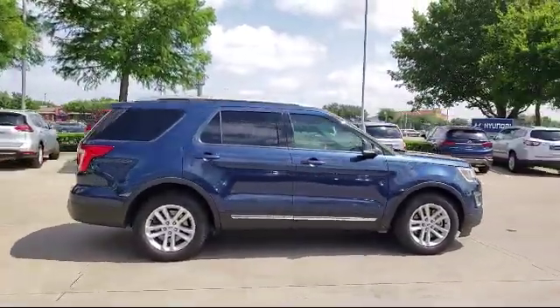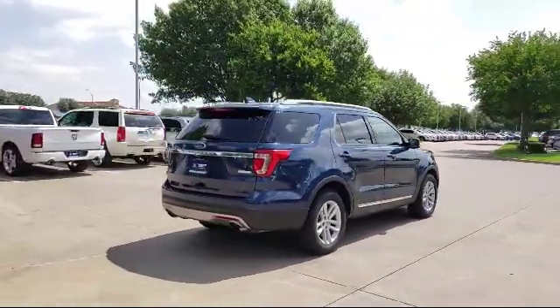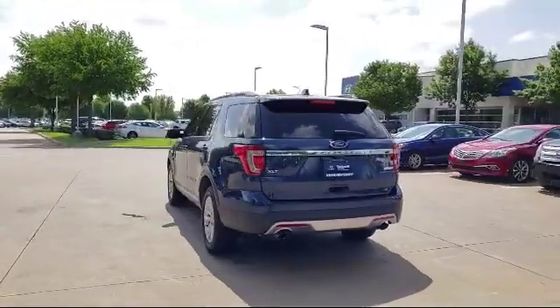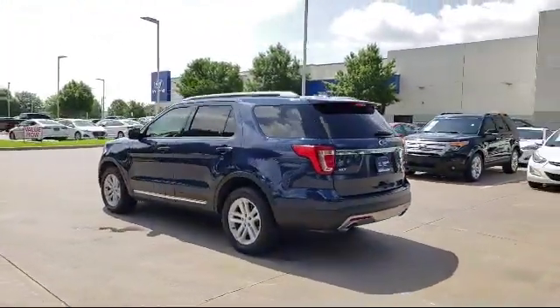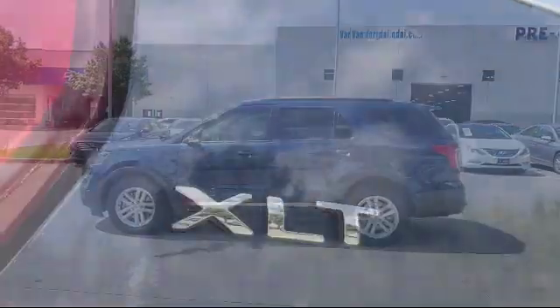Since 2006, Vandergriff Hyundai has been a proud member of the Vandergriff family of dealerships, who have been providing unbeatable service to our communities in North Texas for over 75 years. We are dedicated to treating all of our customers with respect and always emphasize the importance of integrity and teamwork.